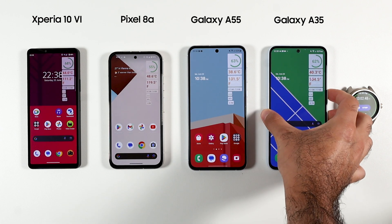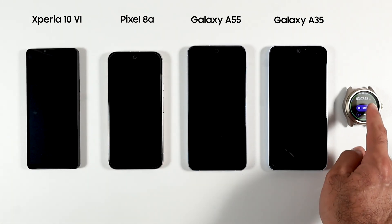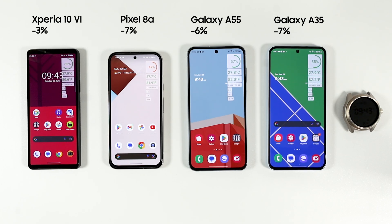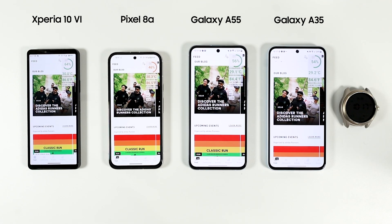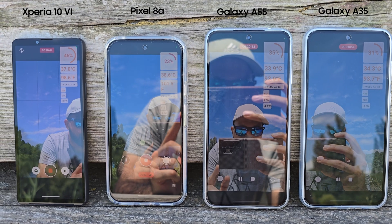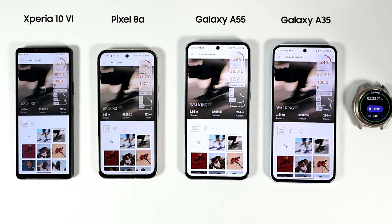I then turned all phones off, went to sleep, and left them on 5G to test standby. After around 12 hours, Xperia lost only 3%, Pixel 8a lost 7%, A55 lost 6%, and A35 lost 7%. I then went out for a 2-hour walk with GPS enabled using an app called AIDAS Running — which I'm a product manager of — and took some pictures. By the time I was back, Pixel 8a had only 17% left while Xperia 10 Mark 6 had the most battery remaining at 41%.